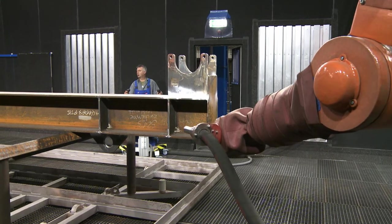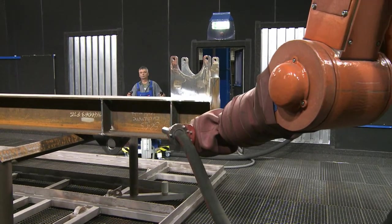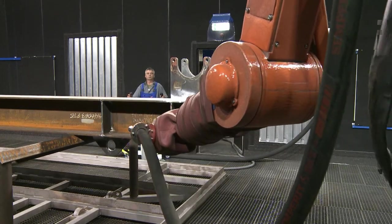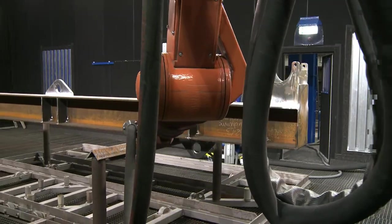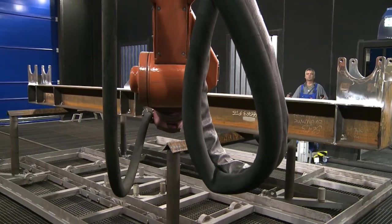The workpieces are positioned using a conveying system provided by LMB and are then automatically blasted and roughened by the Ricoh Blaster in preparation for the subsequent coating process.